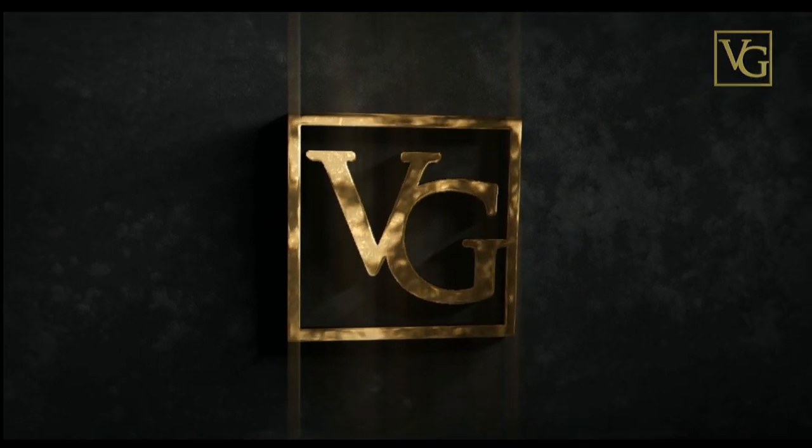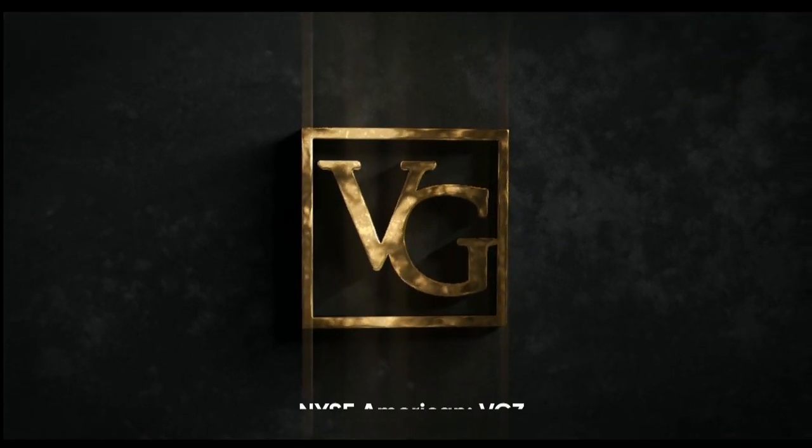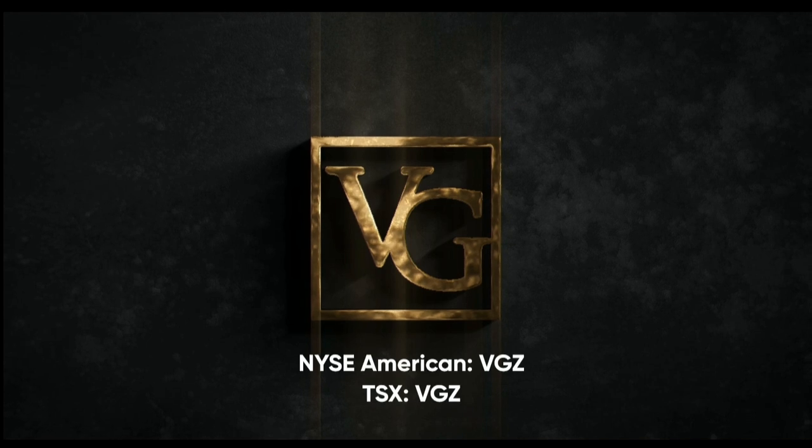This program is brought to you by Vistagold, traded on the NYSE American and TSX under the symbol VGZ.